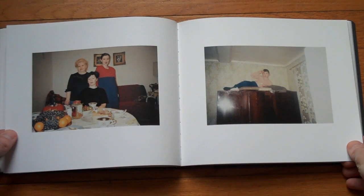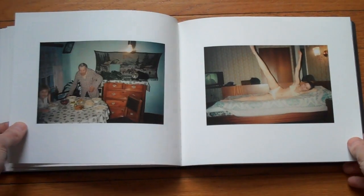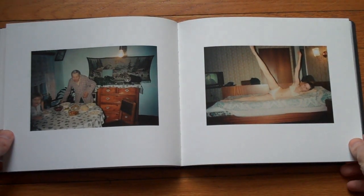It's very interesting how you can take photographs taken over almost 20 years, put them together, and make a book that actually makes sense.